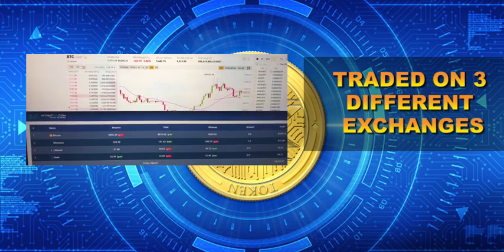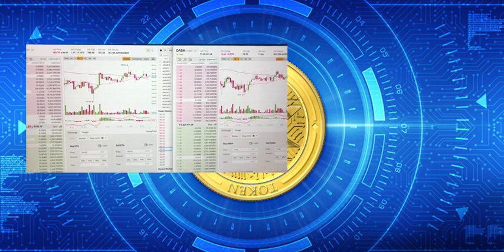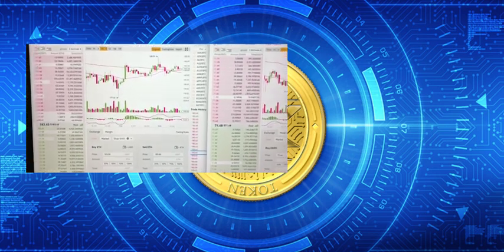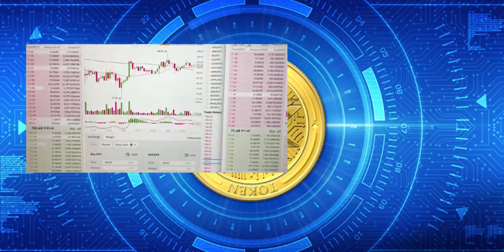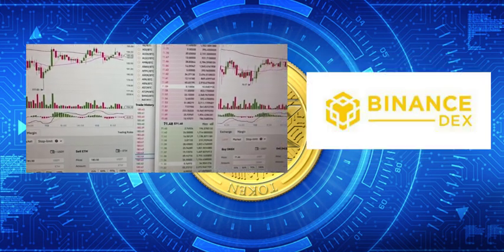Thirdly, S4FX version 2 can be traded on 3 different exchanges on the same pair of coins at the same time. Currently, Skynet 4FX is using 3 main exchanges: Bitmoon, Binance, and Yobain. These are big and reputable exchanges in the Forex market.